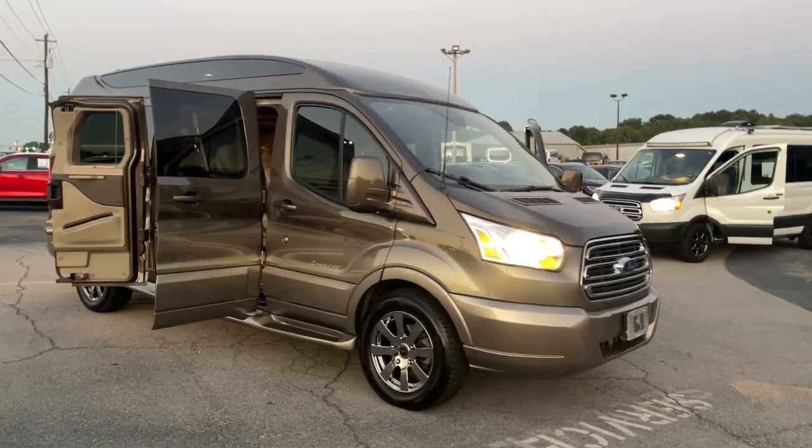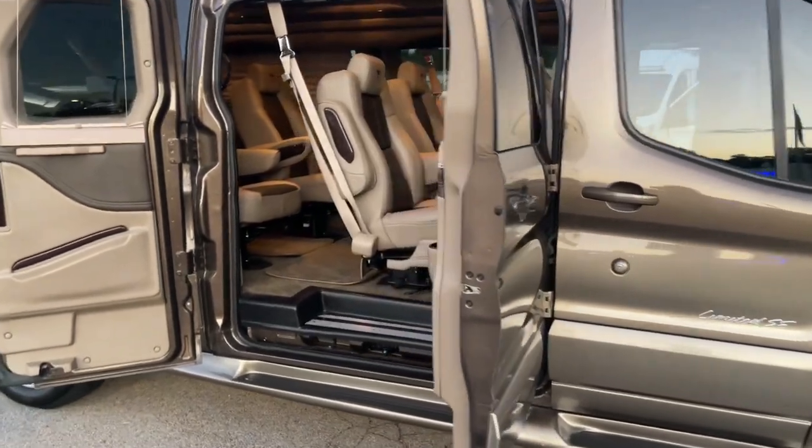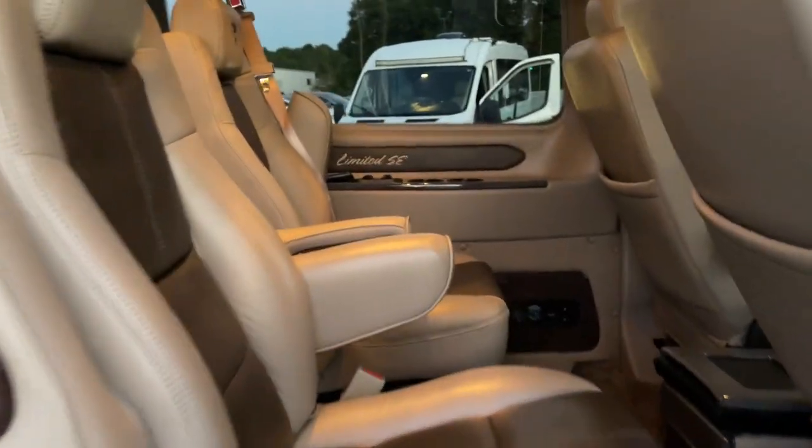Get acquainted with the 2017 Ford Transit. With less than 25,000 miles on the odometer, this vehicle stands out from the rest. Whether you're looking to move a group of passengers, bulky cargo, or a combination of both, this flexible transit has your back.